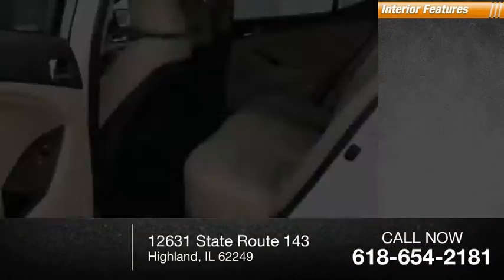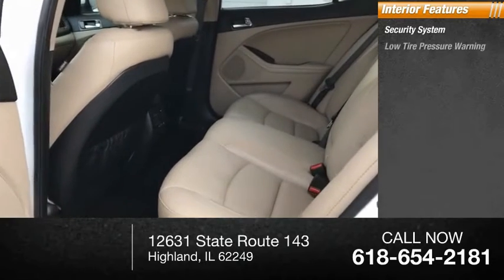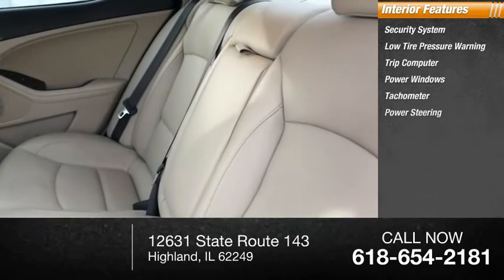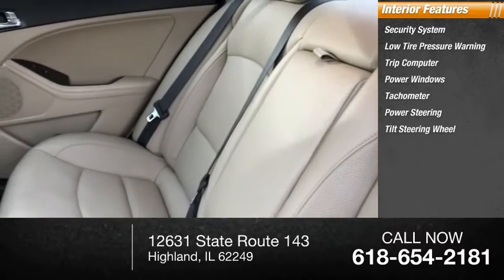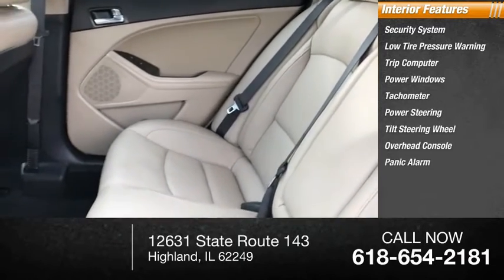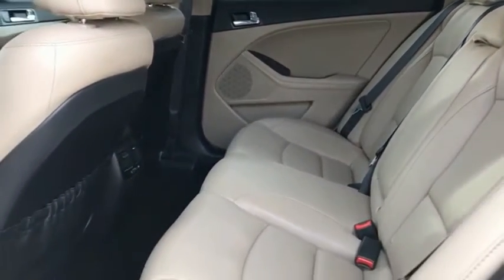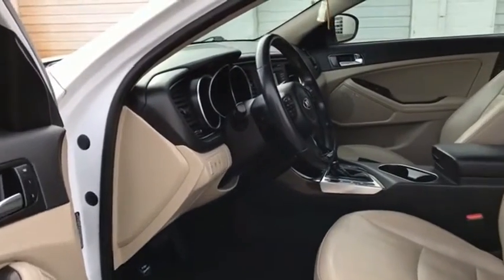Inside you'll find a security system, low tire pressure warning, trip computer, power windows, tachometer, power steering, tilt steering wheel, overhead console, panic alarm, and passenger vanity mirror. The all-new Kia Optima offers a new level of style and performance features from Kia.